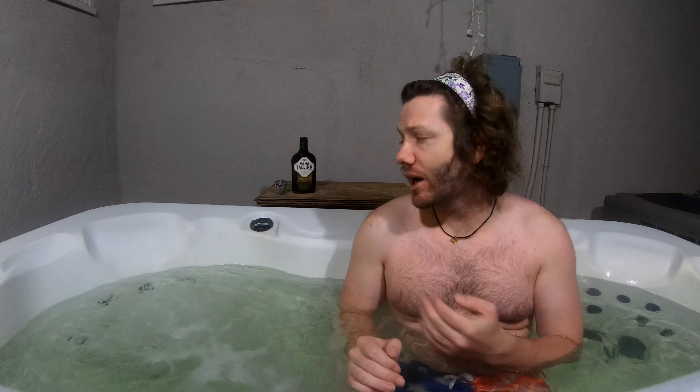Greetings internet drinking buddies, my name is Link, the show's name is Tubbin and Chuggin, and on this episode I'll be inviting Vana Tallinn.